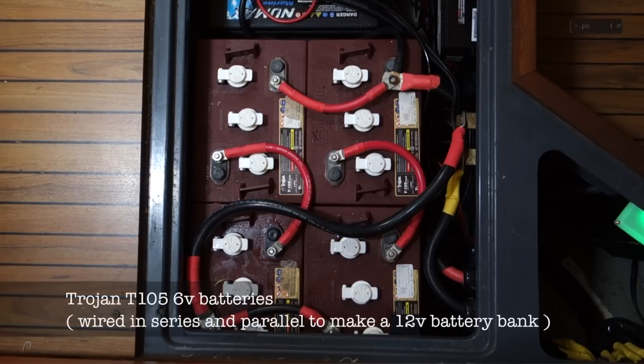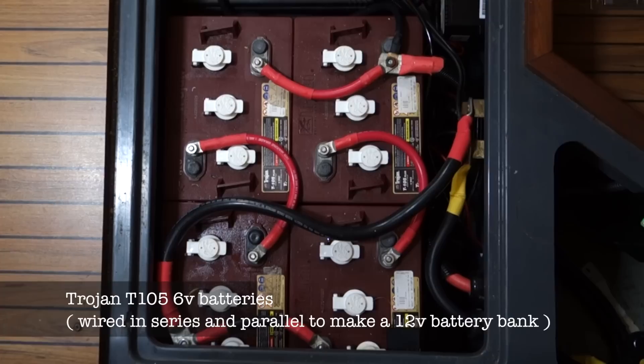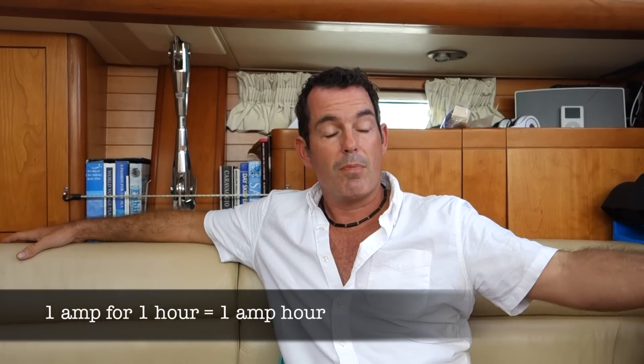Our battery bank uses six-volt golf cart batteries — we use Trojan batteries because we can fit more batteries into the space that we have. So we have 450 amp hours of battery power. Amp hours essentially means that if we have a light that draws one amp, we can use it for 450 hours before the battery is flat.